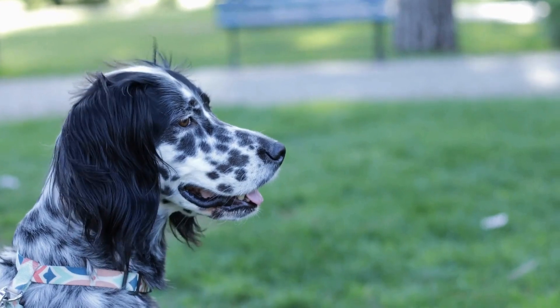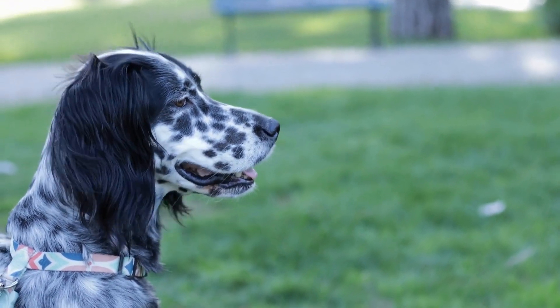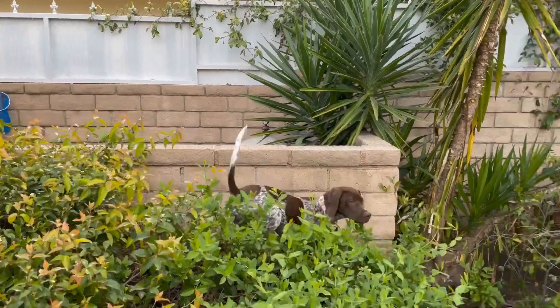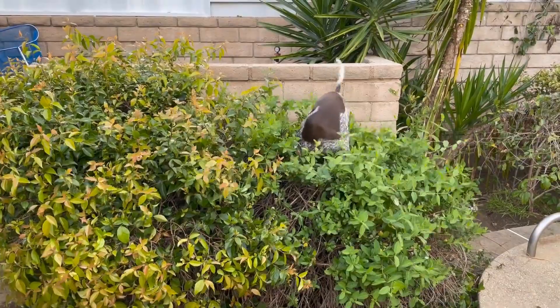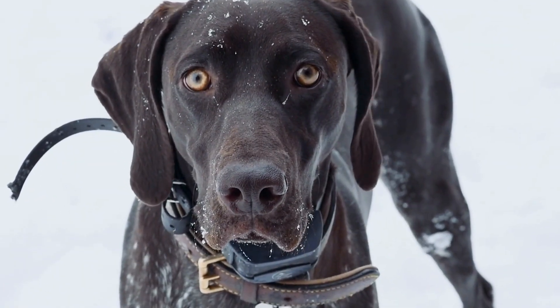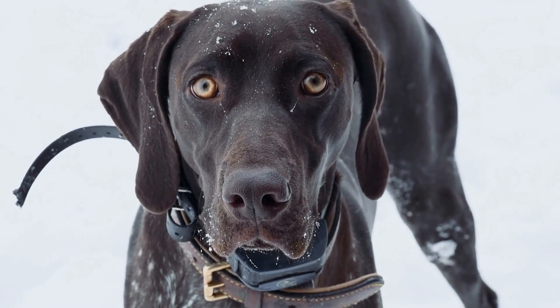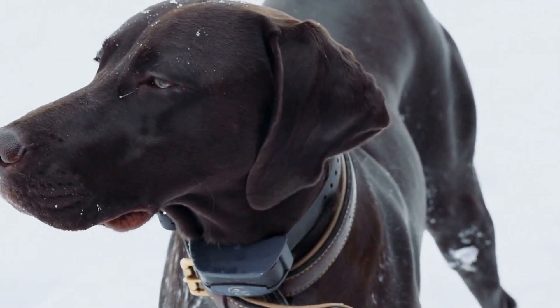However, it should be noted that not all German Shorthaired Pointers will excel at dock diving. Like any sport, success in dock diving requires dedication, training, and practice. While the breed has many traits that make them well suited for the sport, individual dogs may vary in their abilities and drive. It is important to evaluate each dog's strengths and weaknesses and tailor the training accordingly.